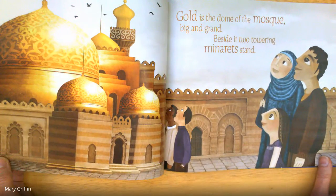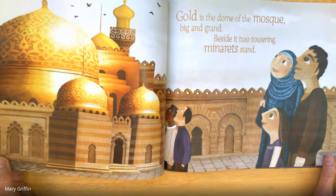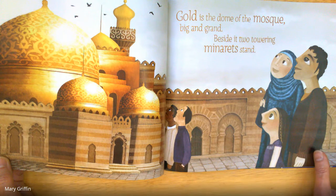Gold is the dome of the mosque, big and grand. Beside it, two towering minarets stand.